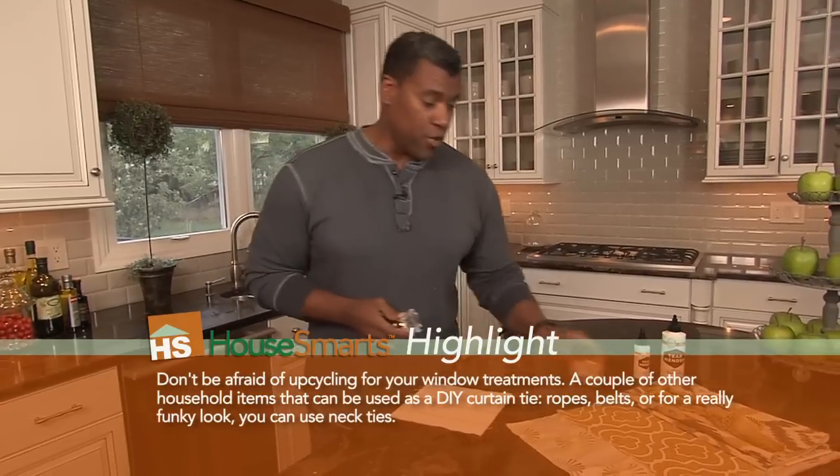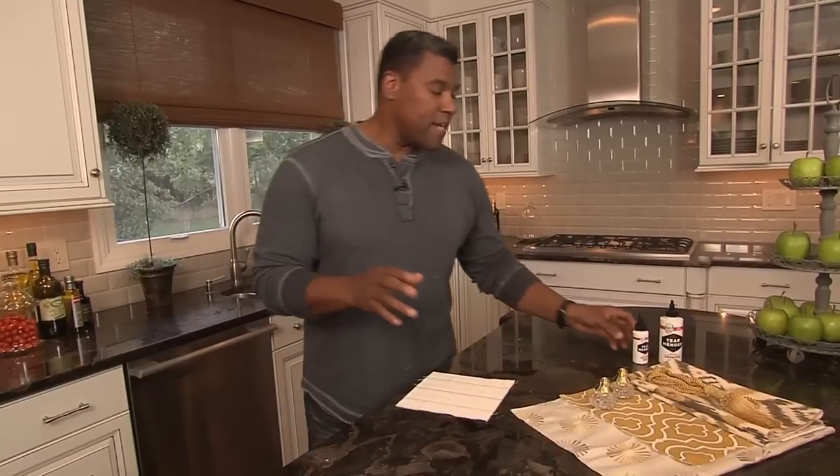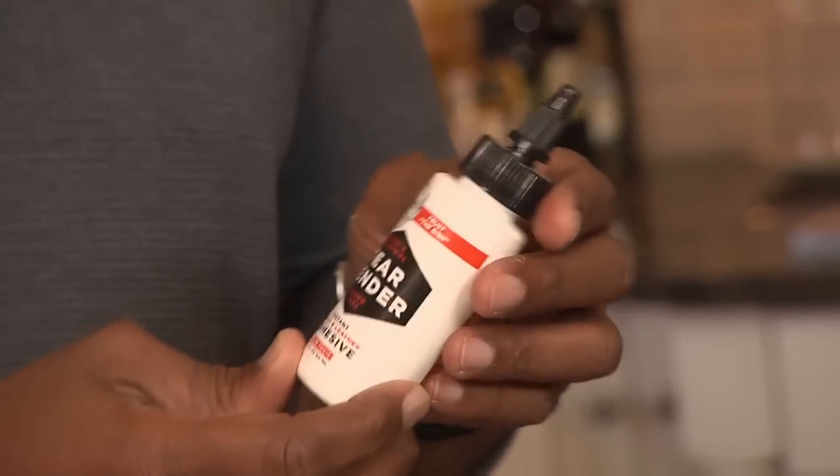Next, if you're going to be using your own material, there's a way that you can hem your curtains without breaking out a needle and thread. There's a product that we love called Tear Mender. It's a non-toxic fabric adhesive that you can use on just about any material, even leather.